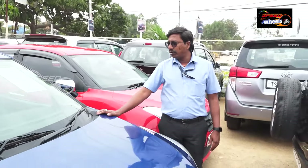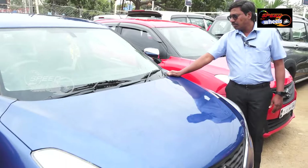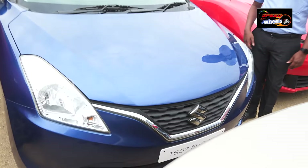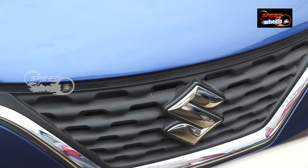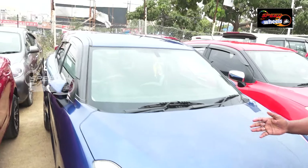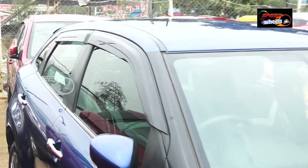This is a 2017 model with 76,000 driven. It is a showroom track vehicle, automatic — no clutch. The price code is 750. It is a fully top model with AC power steering, power windows, airbags, and features.